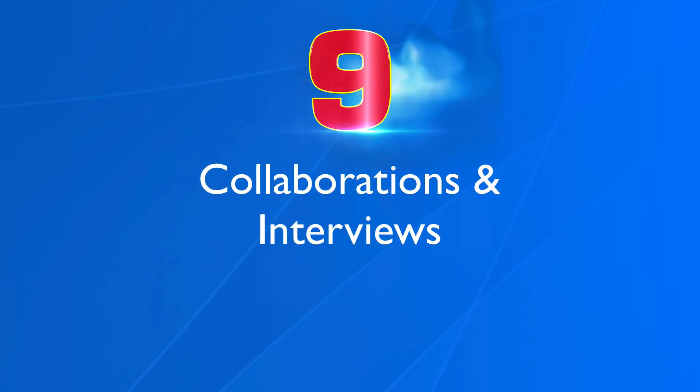Number nine, collaborations and interviews. When you collaborate with someone in your niche, you can expose your video to a different audience rather than your own. The more collaborations you do, the more audiences you'll reach. Another idea is to interview experts in your niche so you can add some variety to your channel. This also helps to build relationships with fellow creators.